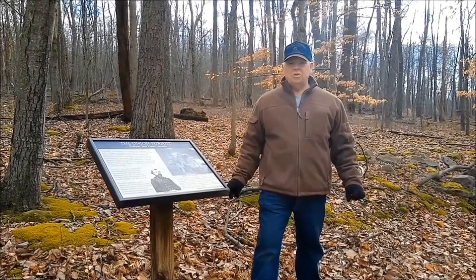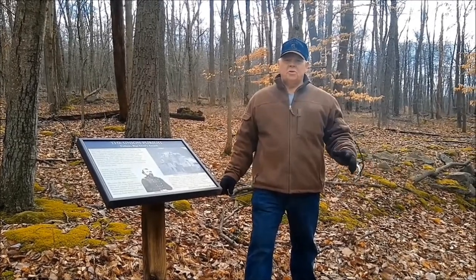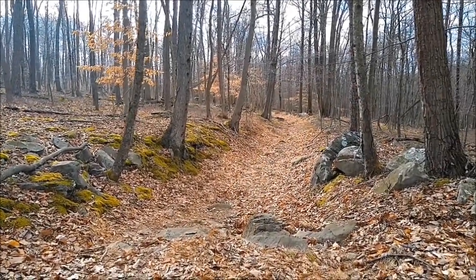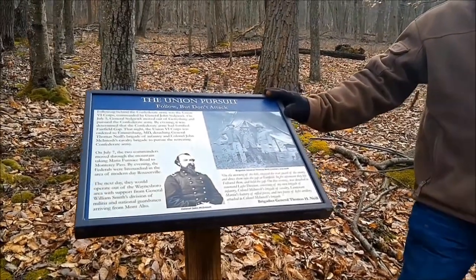We are now on Mariah Furnace Road, the historic retreat trail, exactly as it was when the Confederate soldiers retreated from Gettysburg. You can walk on that and enjoy a piece of history. As you can see, we have interpretive markers the whole way along the trail explaining the trail, the people who traveled here, and the battle.